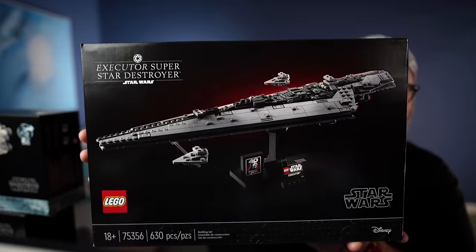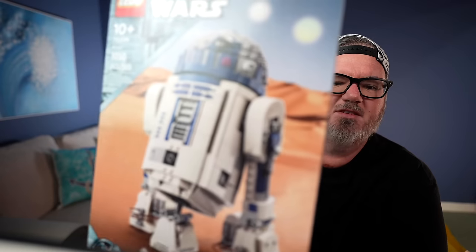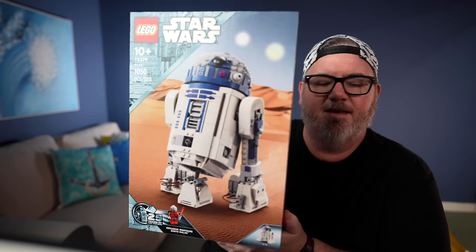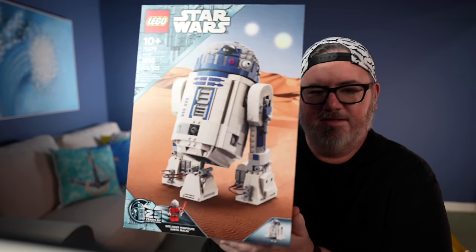That's the Executor Super Star Destroyer. Another new Star Wars release today from the LEGO Group, celebrating 25 years of LEGO Star Wars, is a scaled-down R2-D2. This is kind of another mid-scale type build. I don't have an R2-D2 at all, so this was a good place to jump in on that one.